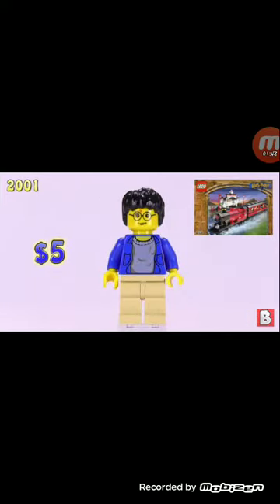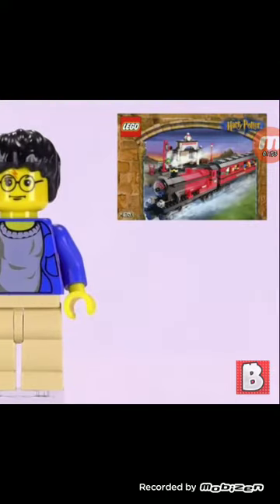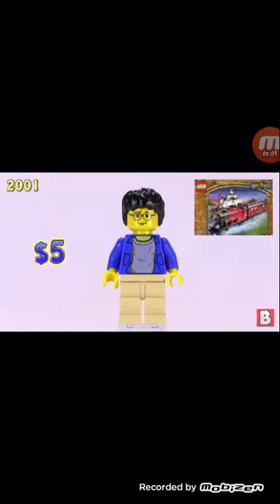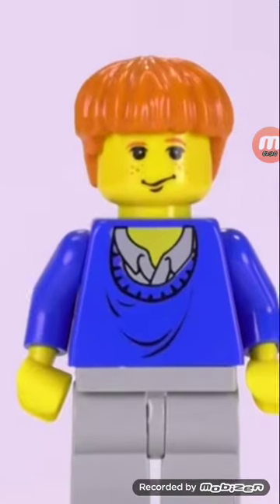Next we have a $5 casual clothes Harry Potter. That just makes him look chunky — I'd rather the remake that both me and Hayden have now. He also came in the train set. Next we have casual clothes Ron for $6. Similar outfit, he looks fat. Same bowl piece and train set.